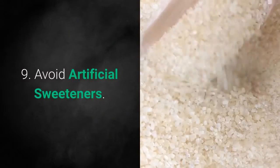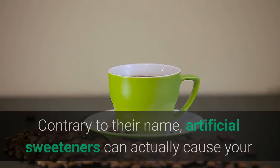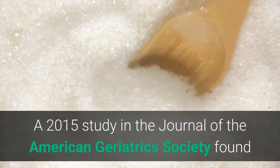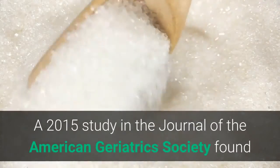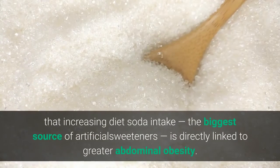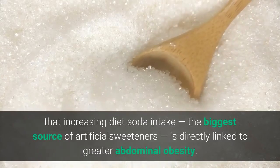9. Avoid Artificial Sweeteners. Contrary to their name, artificial sweeteners can actually cause your body to react the same way it does to real sugar. A 2015 study in the Journal of the American Geriatrics Society found that increasing diet soda intake, the biggest source of artificial sweeteners, is directly linked to greater abdominal obesity.